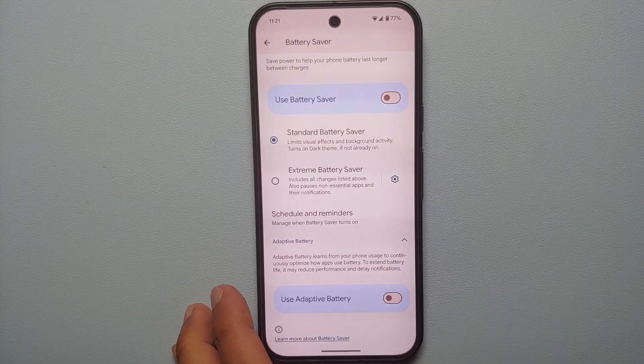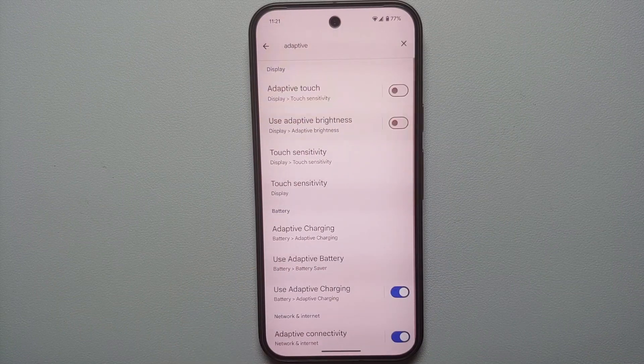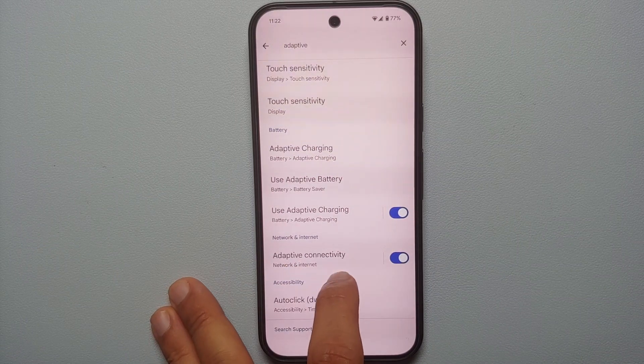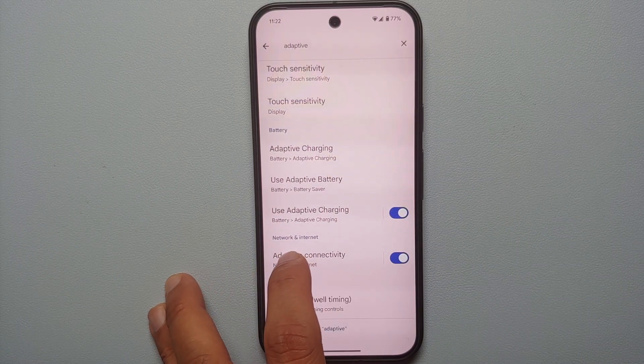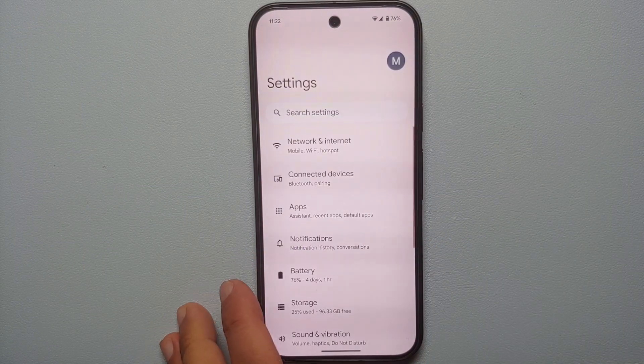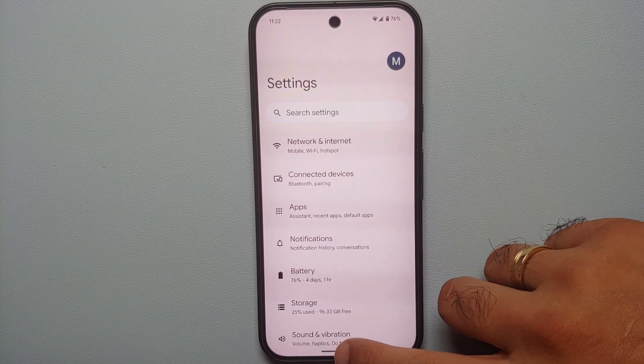Why would I want my notifications to be delayed? So we're going to disable Adaptive Battery. Then go back and you will see another option called Adaptive Connectivity under Network and Internet. Tap on the toggle beside Adaptive Connectivity and disable that as well.